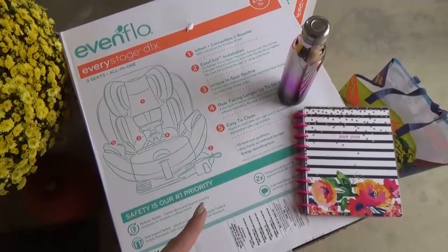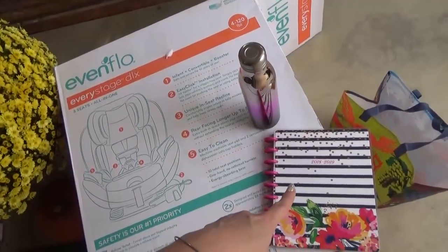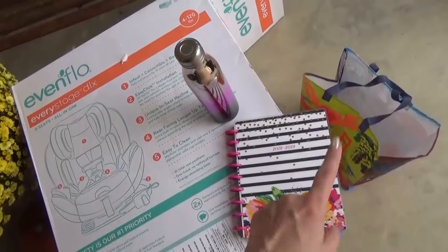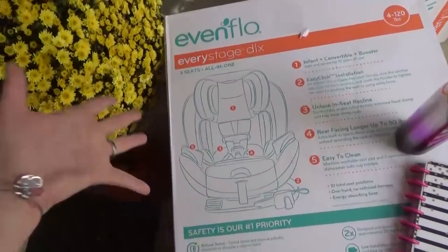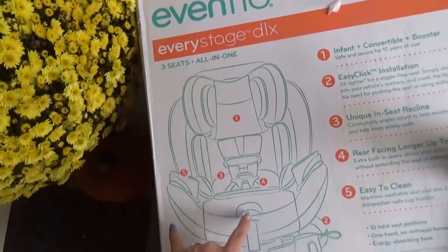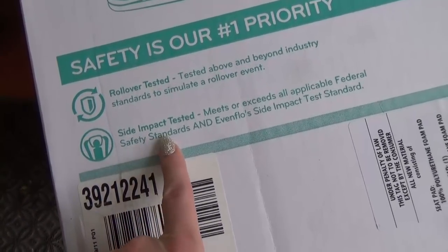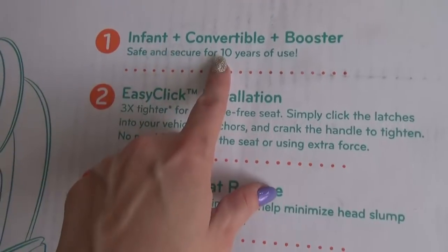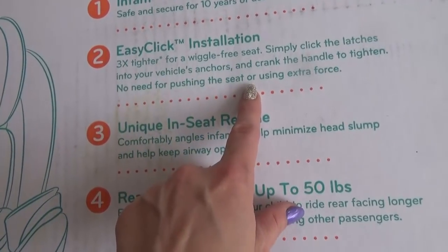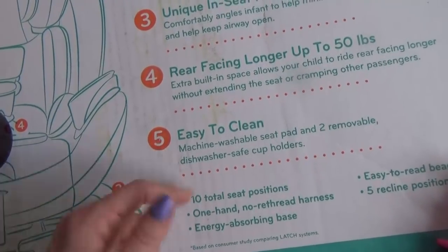My husband is loading up the kids and is also going to install this new car seat. I've got my shopping list and my water. I need to grab a few more reusable bags. I'm super excited about this car seat — it looks so nice. It's an all-in-one that grows with the child. It's rollover tested, which is super important to me, and side impact tested as well. It's an infant and a convertible booster, so you can use it for a long time. I like the easy-click installation and it's easy to clean, which is always a win.